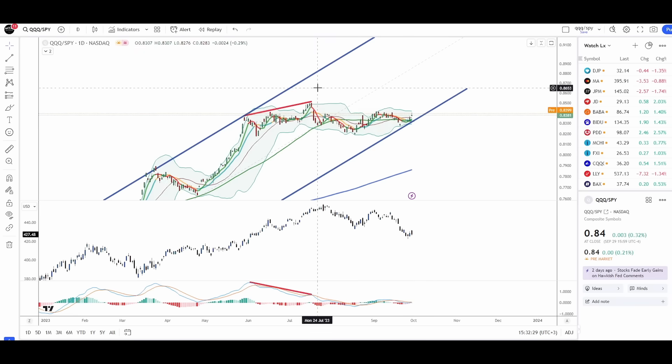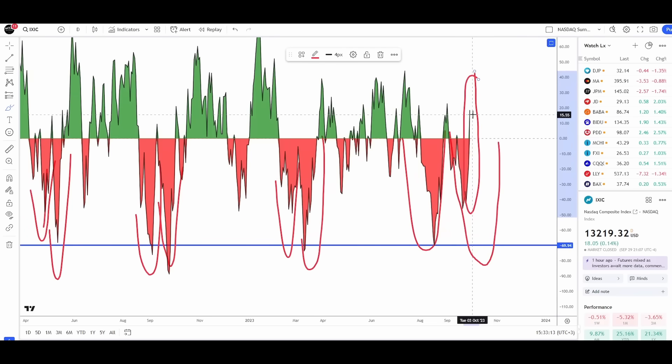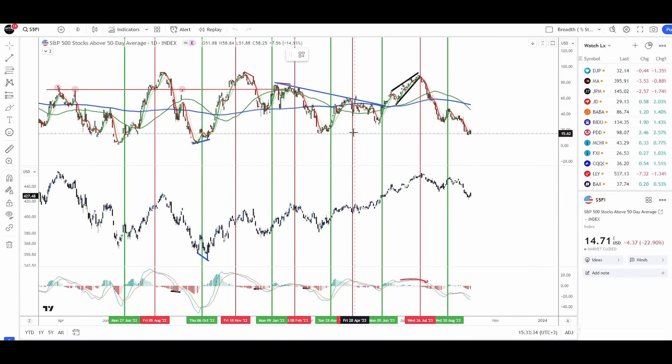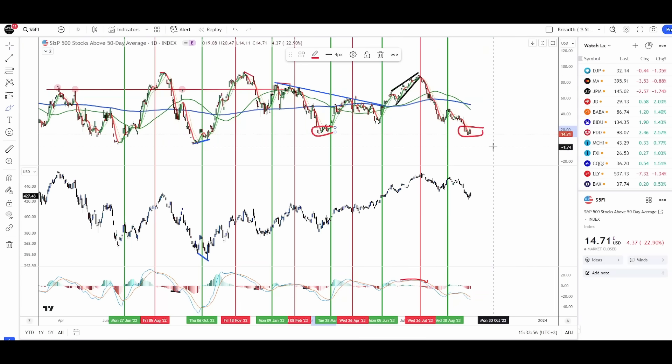Looking at the NASDAQ summation index, it's trending down but began to flatten at the end of last week, and the oscillator has already turned green. The 50-day S&P 500 breadth is now trying to hold at a logical level — the same level we saw back in March as the market put in its final bottom. We're now seeing the same thing develop here, with the S&P 500 breadth trying to make a stand at the 15 level.